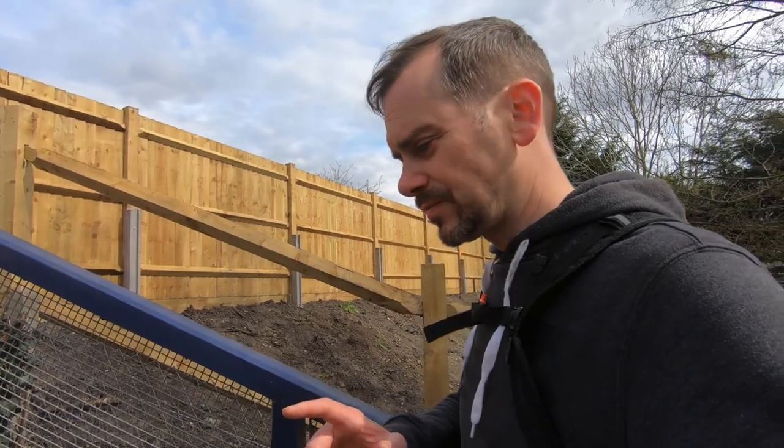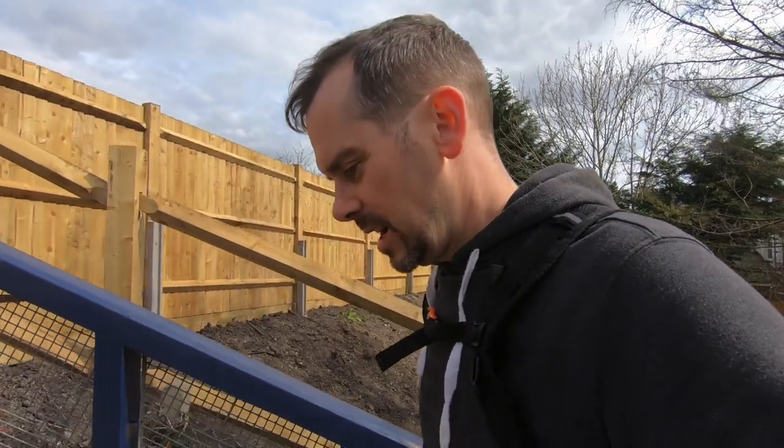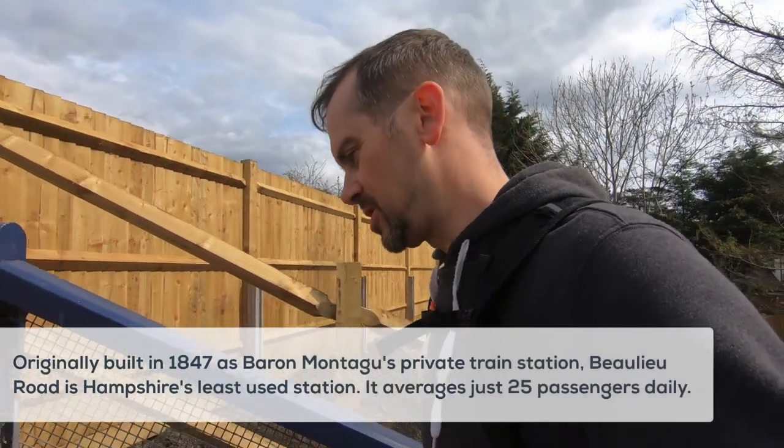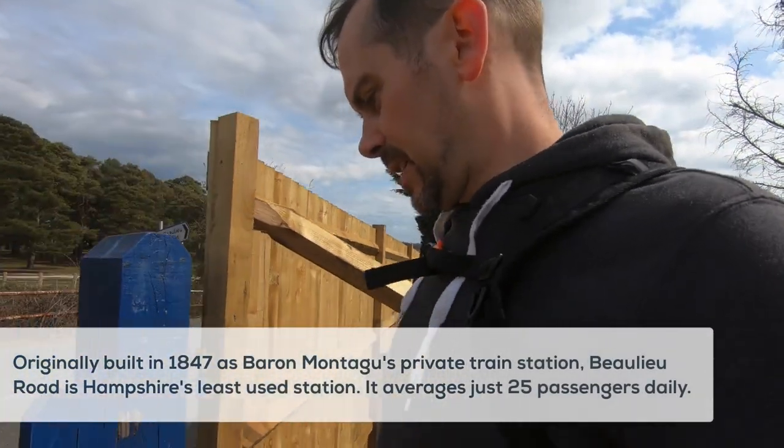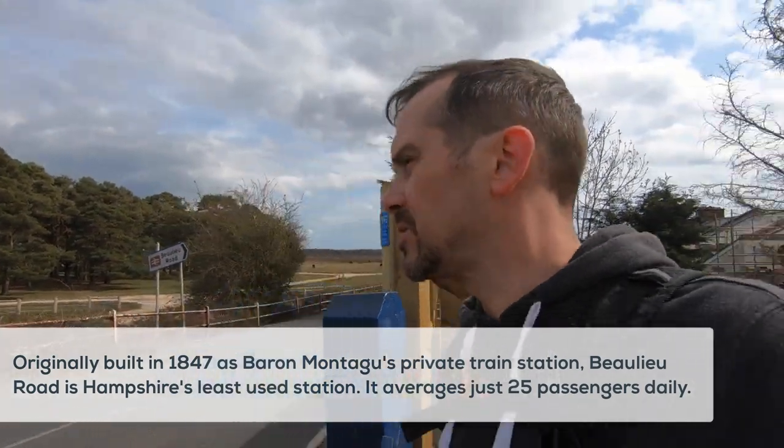Interestingly, it's also the least used train station in the whole of Hampshire — only 25 people on average use it. So I think Baron Montague definitely got the better end of the deal there.